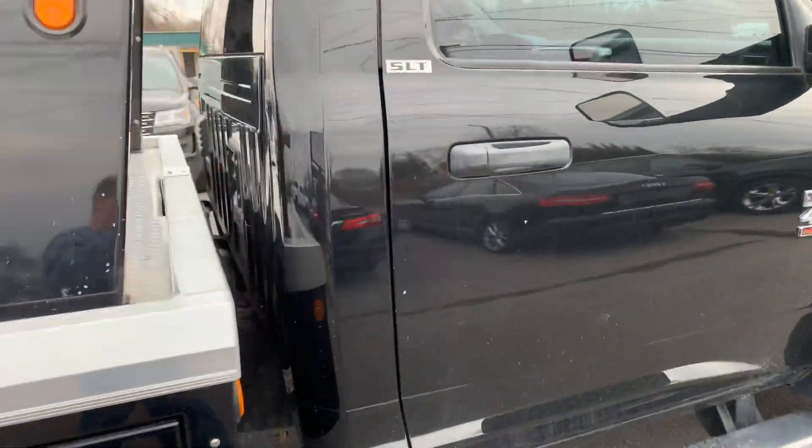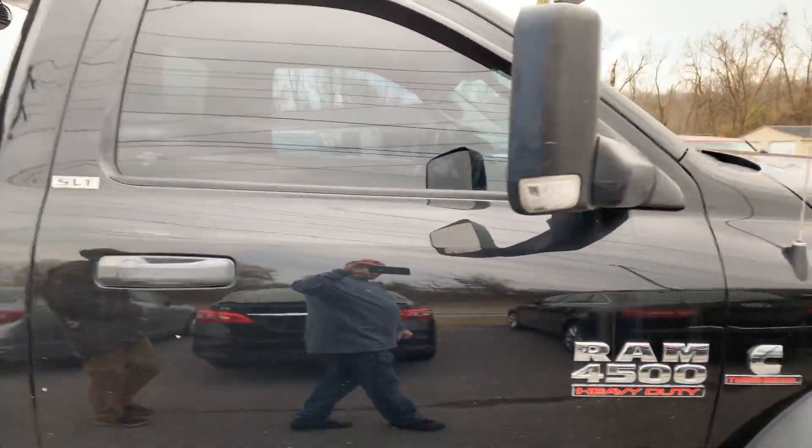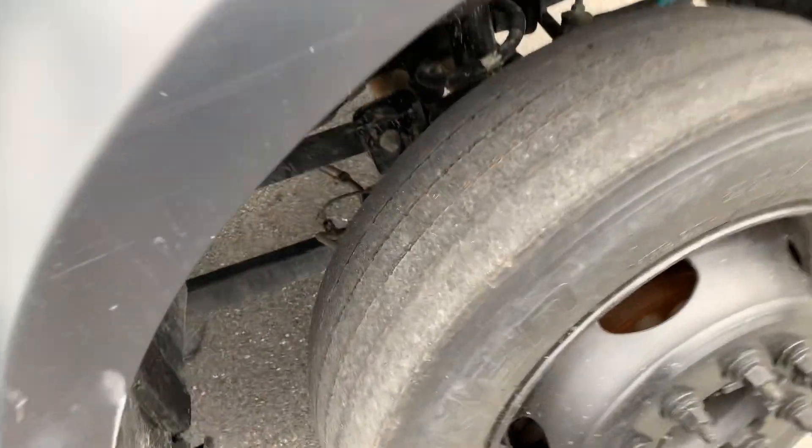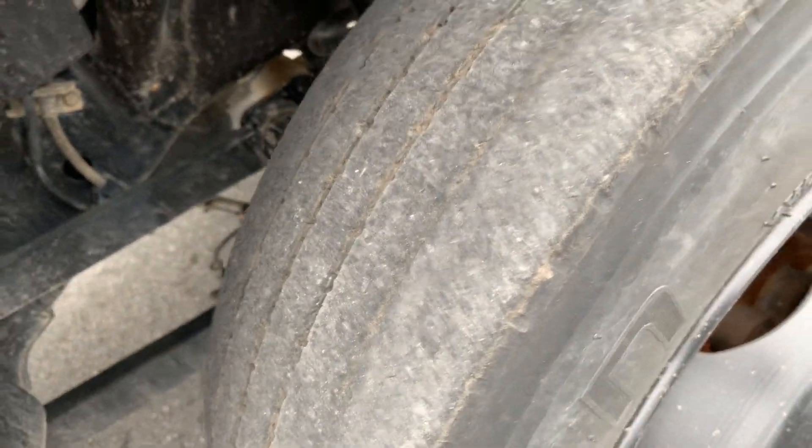Same tires on the passenger side. This truck does need some front tires on it if it's something where you're going to try and go right out to work with it. The front tires are definitely showing some wear and would definitely need to be replaced.